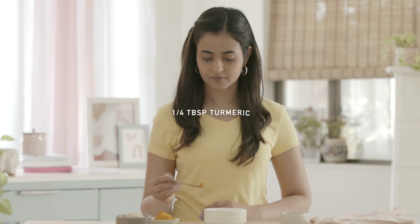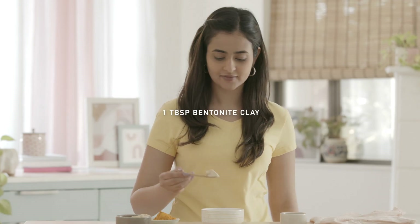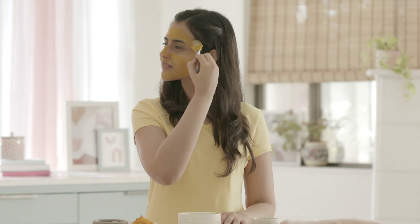This face mask recipe is perfect for a sebum-free Sunday afternoon. Mix 1/4 tablespoon of turmeric, a tablespoon of bentonite clay and a tablespoon of apple cider vinegar. Keep it on for about 8-10 minutes and wash it off. Your clogged pores will now be out of sight, out of mind and off your skin.